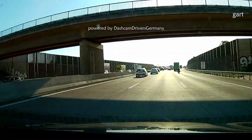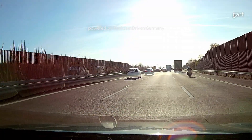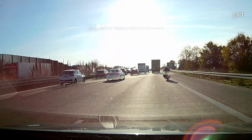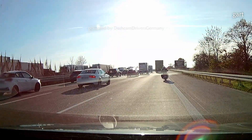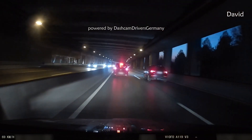And here on the left side, we can see the importance of safety distance. The lack of safety distance is the main cause of accidents on the German Autobahn. It's not so hard.